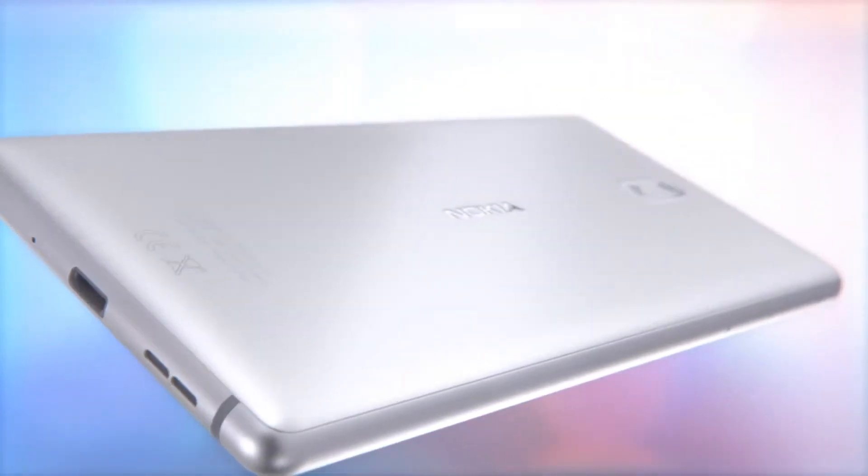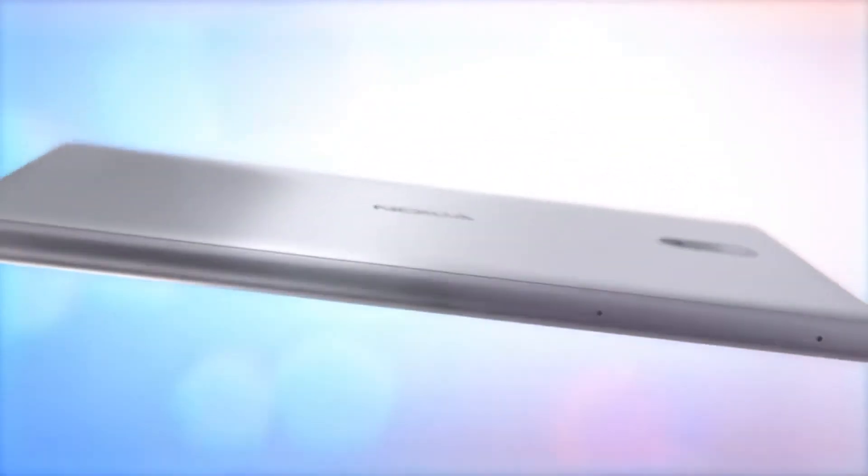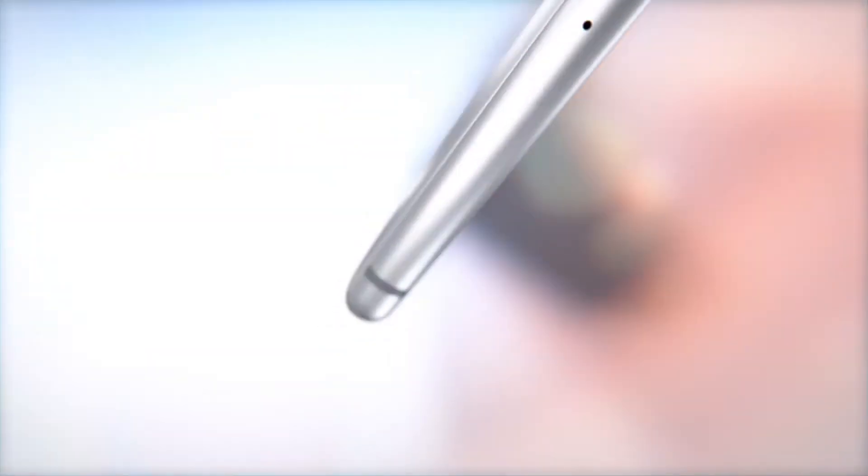Nokia is entering into the 18:9 ratio smartphone world with the latest leaked image of the Nokia 7 Plus. This will be the first phone from HMD to have a tall screen with 2.5D glass, and a live shot of the phone has popped up.